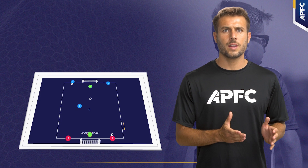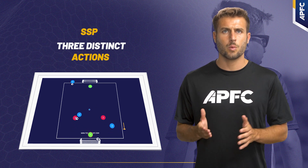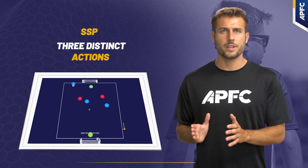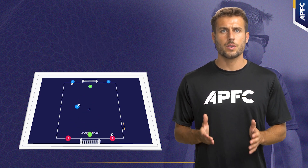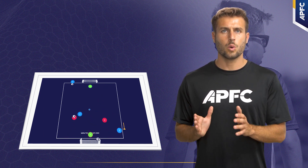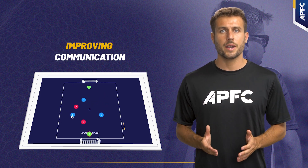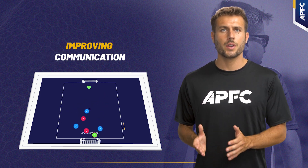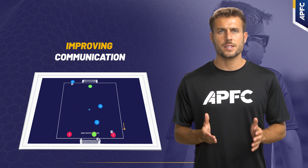In our first drill, we initiate an SSP that consists of three distinct actions designed to hone specific skills and interactions between players. The first action is isolated, focusing intensely on the interaction between the possessor and the attacker. The emphasis is on improving communication and understanding between the two, particularly on whether the attacker intends to exploit the defender's horizontal or vertical blind spot.